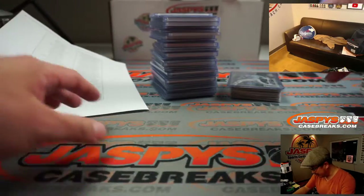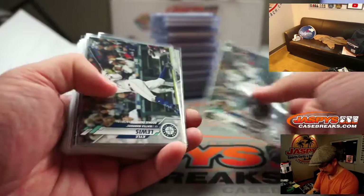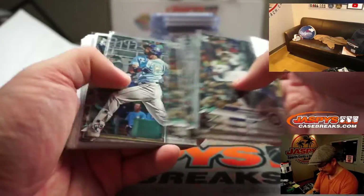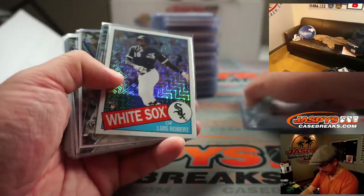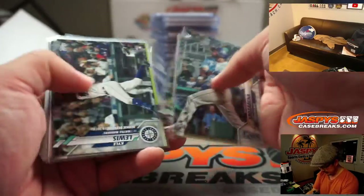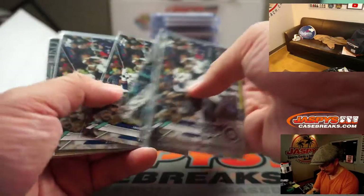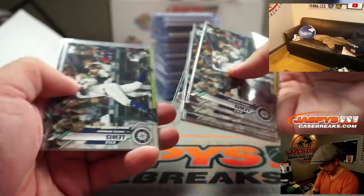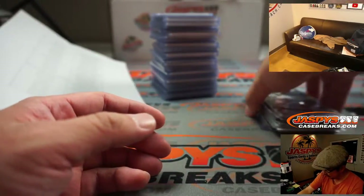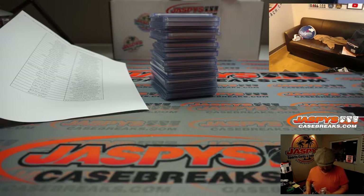Turned out to be a pretty strong break. We've got all these Arozarenas and Kyle Lewis's that we'll sleeve and top load. We even got some Luis Roberts in this, which was pretty nice. They're only inserts and updates, but some of these Arozarenas and Kyle Lewis's I'm sure can be graded and if they grade out nice, then it's going to be pretty valuable I would think.